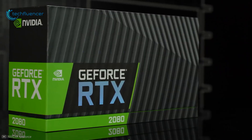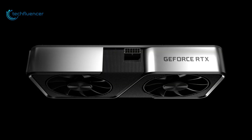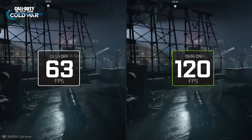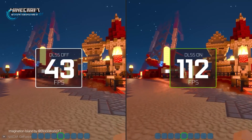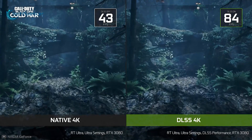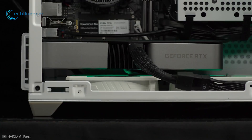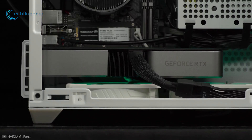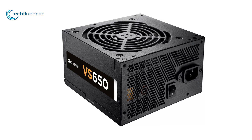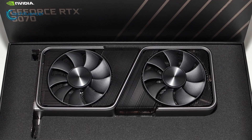Compared to the previous generation RTX 2080 and even the 2080 Ti, this card utilizes NVIDIA's ray tracing and DLSS technology to provide comparably higher frames per second in 1440p resolution without sacrificing image quality. Better performance does require greater power, and the RTX 3070 draws about 20 watts more than the 3060 Ti, so having a 650W PSU will be enough to power it.